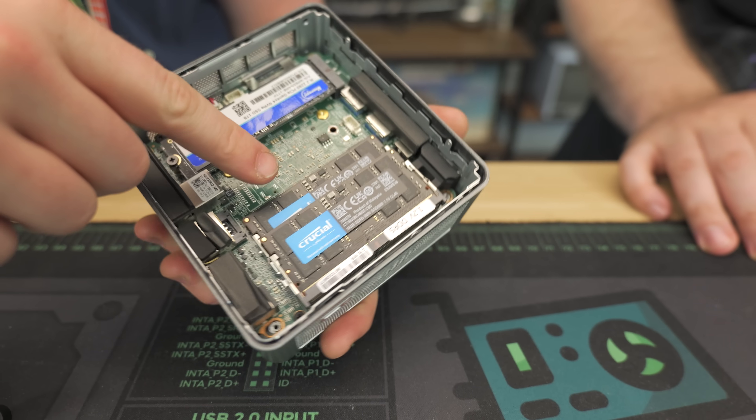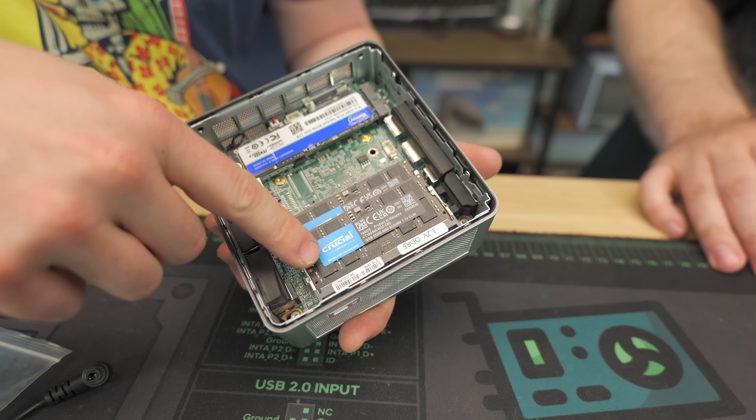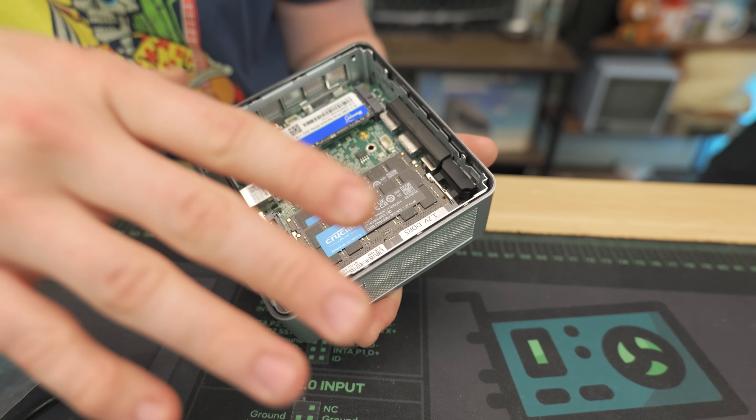Look at that — we actually have name-brand stuff. We got Crucial RAM, and this is DDR5 — just laptop SO-DIMM DDR5, 5600 megahertz, two sticks. That's pretty cool.